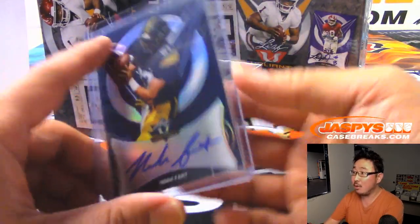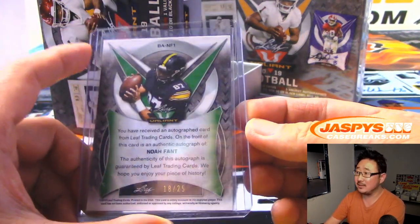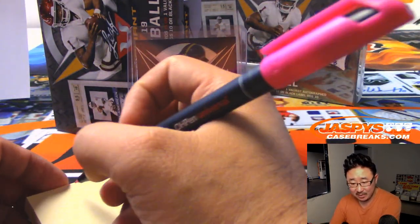We got Noah Fant — Fant? Font? I think it's Fant, like Fanta. 18 out of 25. He goes to the Broncos. That's AFC West, Steven Yarmola.